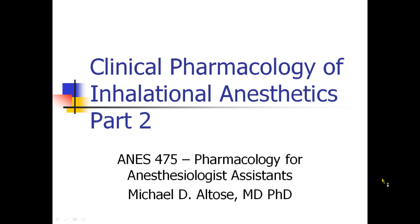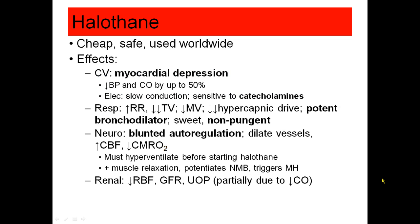This is Michael Altos recording Clinical Pharmacology Part 2. We're going to move on now to our volatile anesthetics, and the first one is halothane.